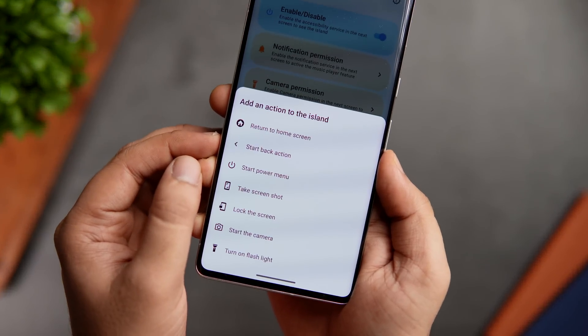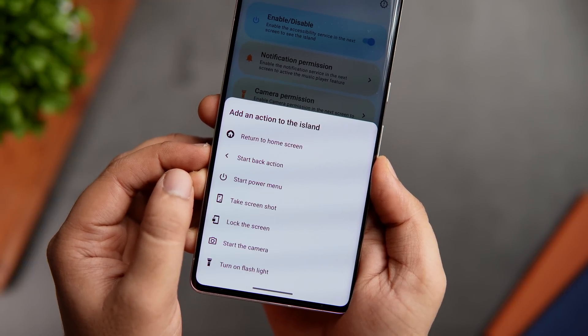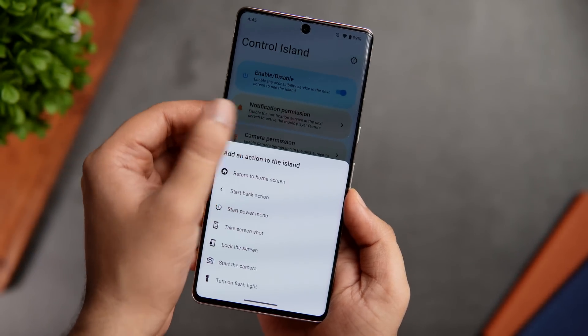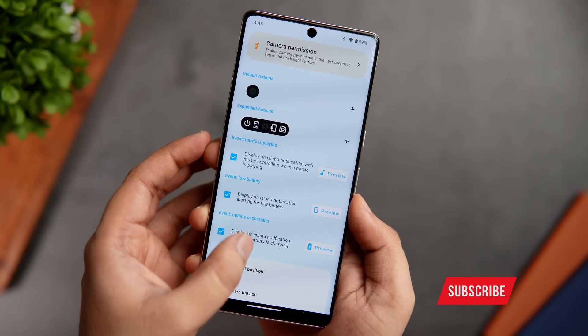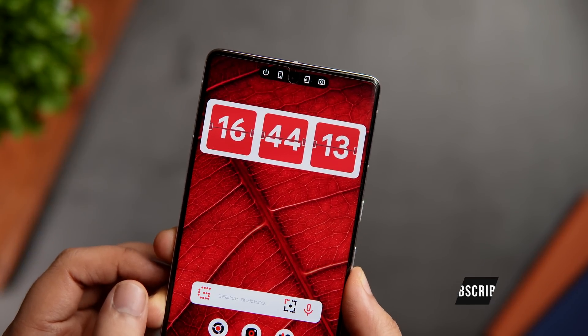To get this on your Android phone, you just need to install the app from the Play Store and then allow all the required permissions. Once done, you can then start assigning different actions to your phone's notch. All in all, it's a really useful application and you should definitely give this app a try.